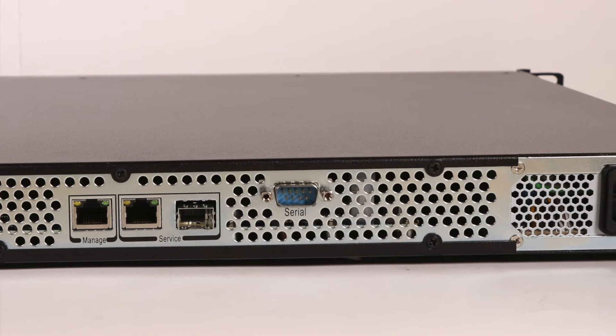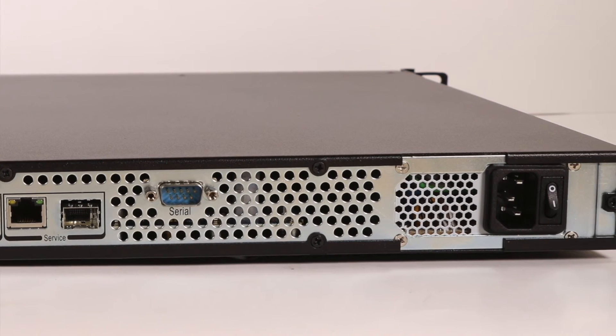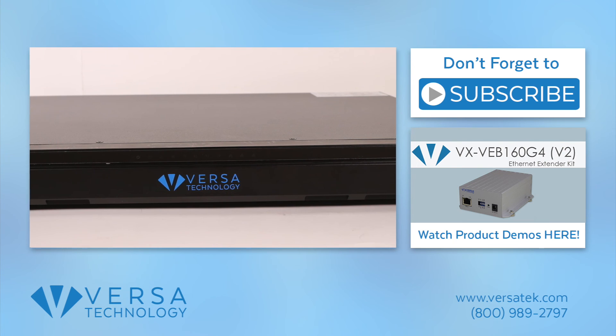The unit's high bandwidth capacity and perfect QoS features make it ideal for internet protocol television or video on demand. Visit our website for more information.